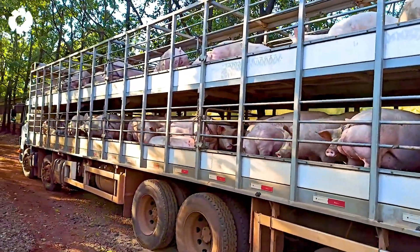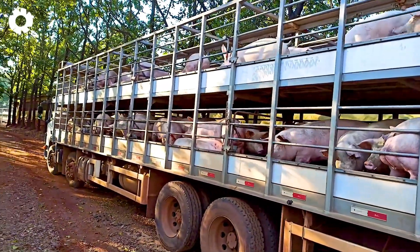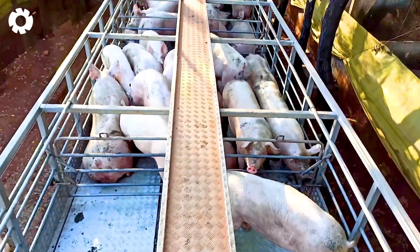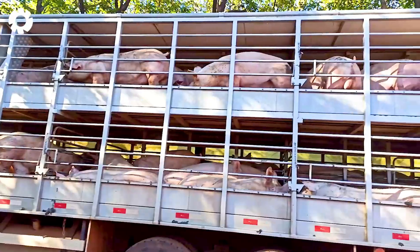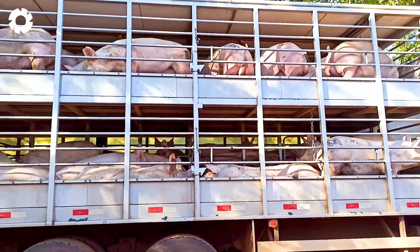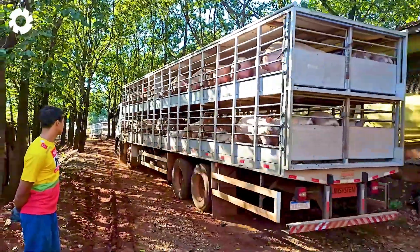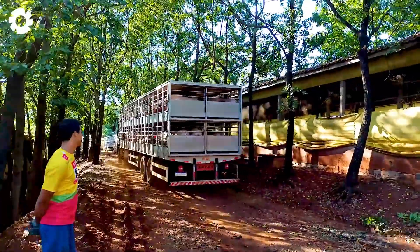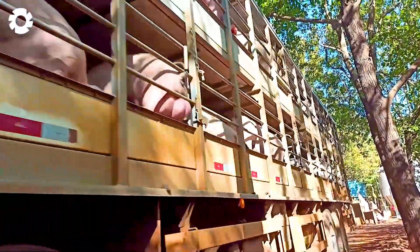The kings of the livestock transport industry — these specialized vehicles are equipped with powerful engines and impressive horsepower, capable of easily transporting hundreds of pigs. The convenient two-tier design optimizes space, ensuring safety and efficiency for long journeys.